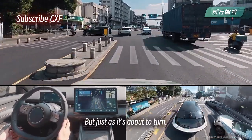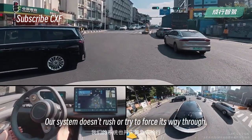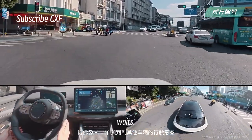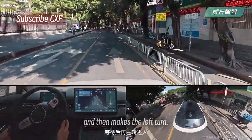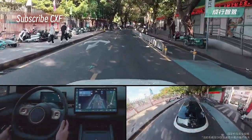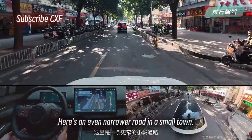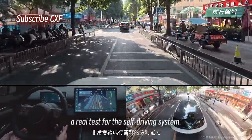But just as it's about to turn, the black car ahead suddenly reverses. Our system doesn't rush or try to force its way through — it anticipates the other car's movement, waits, and then makes the left turn.